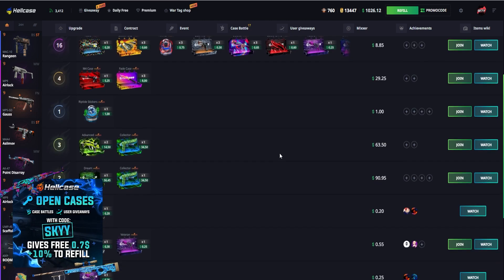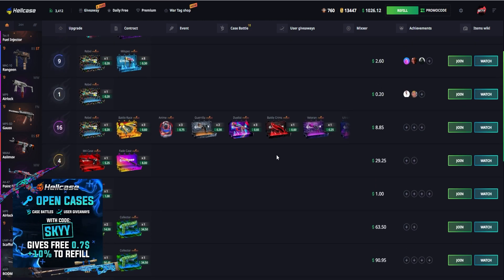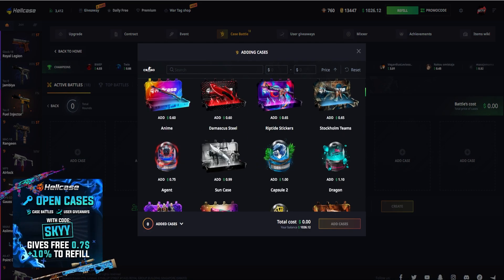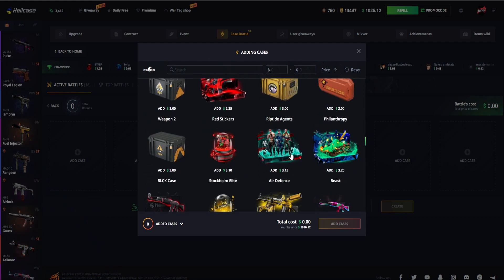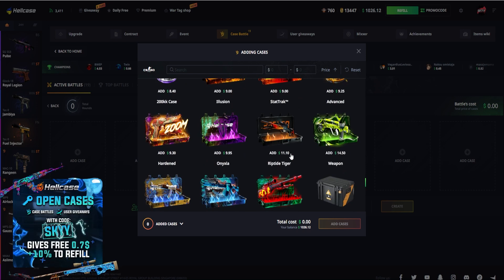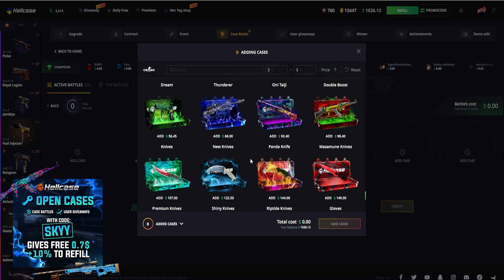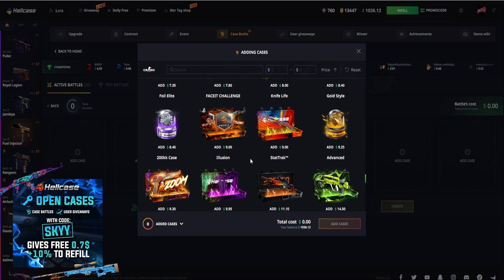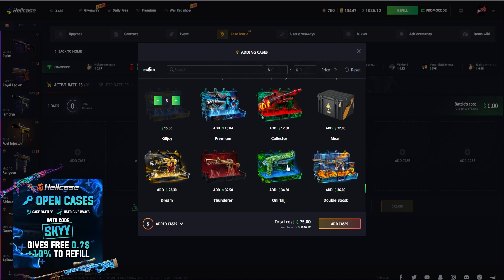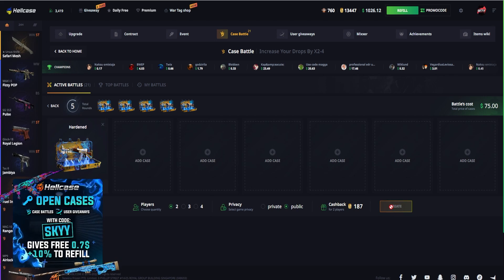Now let's see what's happening in the case battles. I'll join something — let's see what cases are decent. I don't see anything decent here so let's create a battle ourselves. Case hardened cases are absolutely insane, I'm definitely going to do those. Let's do our case hardened battle — cases are $15 each, so $75 for five of those. Let's see who's got the balls to join — created, boom!